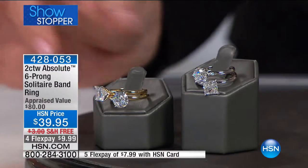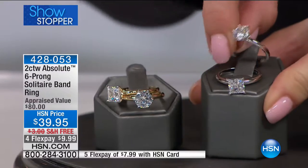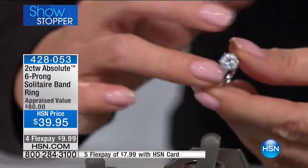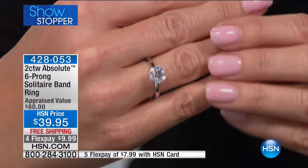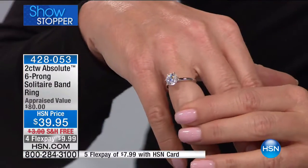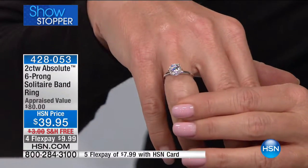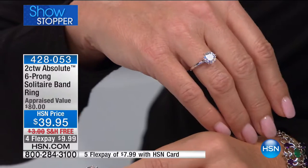We are bringing back number one favorites from years and years ago. Let me just slide this two-carat beauty on my hand. This is my showstopper. We have some great choices — either the round in two carat in silver or in vermeil. This is my showstopper. Always a sellout.